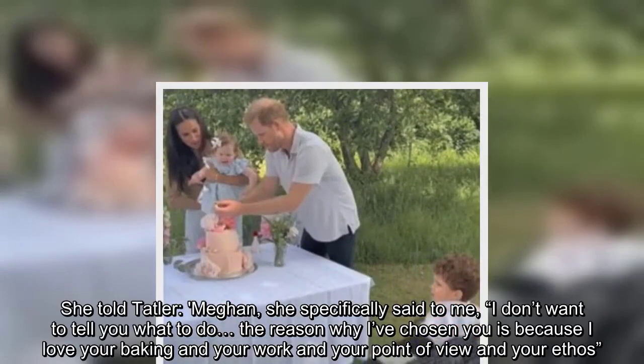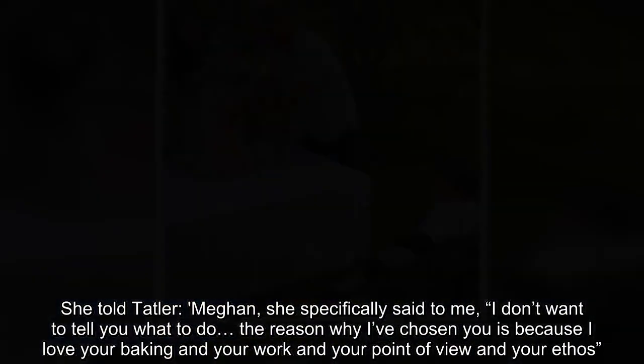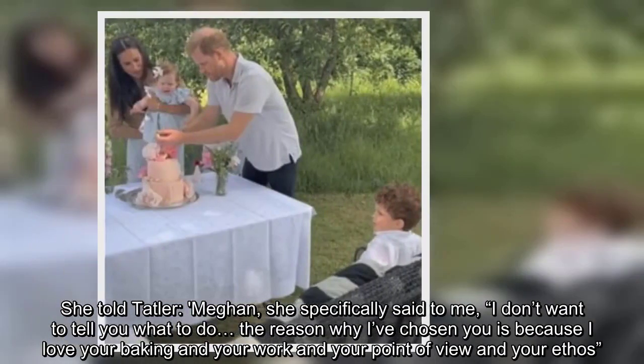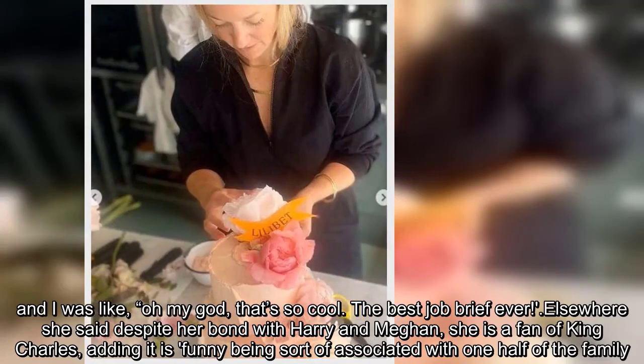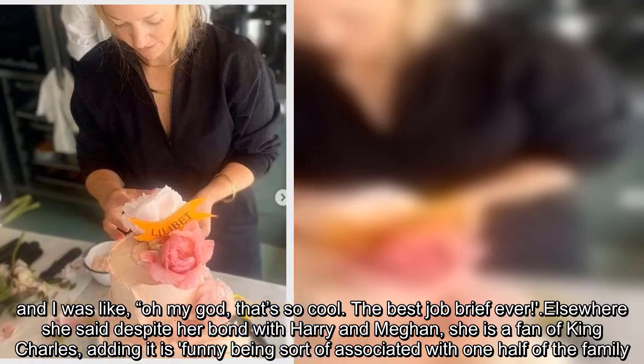She told Tatler: 'Meghan specifically said to me, I don't want to tell you what to do. The reason why I've chosen you is because I love your baking and your work and your point of view and your ethos.' And I was like, oh my god, that's so cool. The best job brief ever.